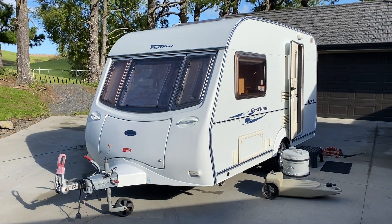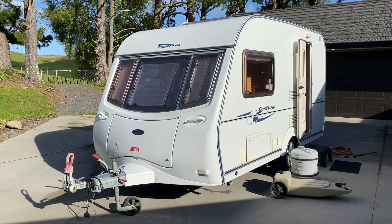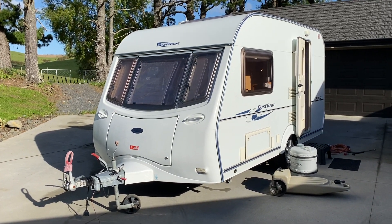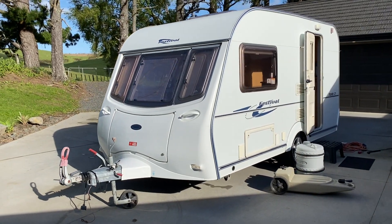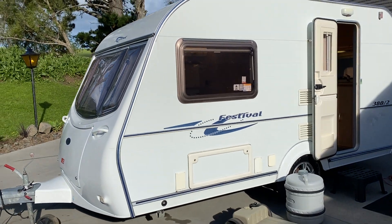Up for sale from Redval RV is this well presented 2006 Coachman Festival 380, 2 berth. This caravan is ready to hit the road. Warrant of Fitness, registration, and the electrical and gas warrants are all up to scratch. It comes with plenty of accessories. This video is just to show you guys watching at home the condition of it, and I'll go through any imperfections that I come across.